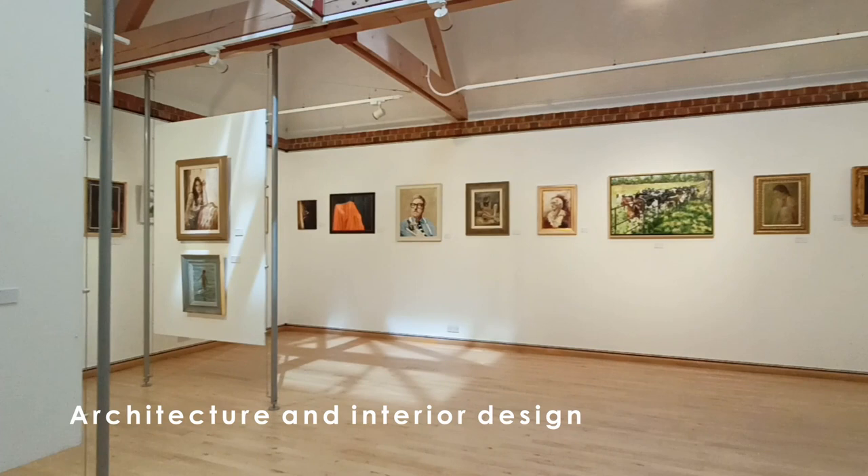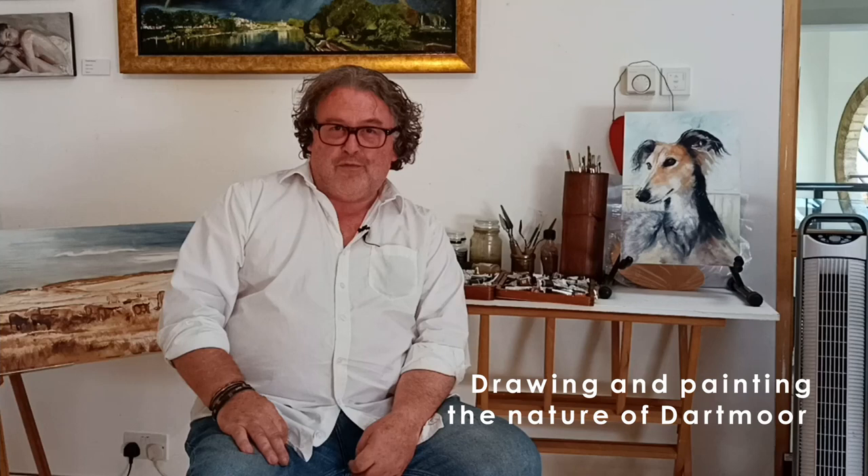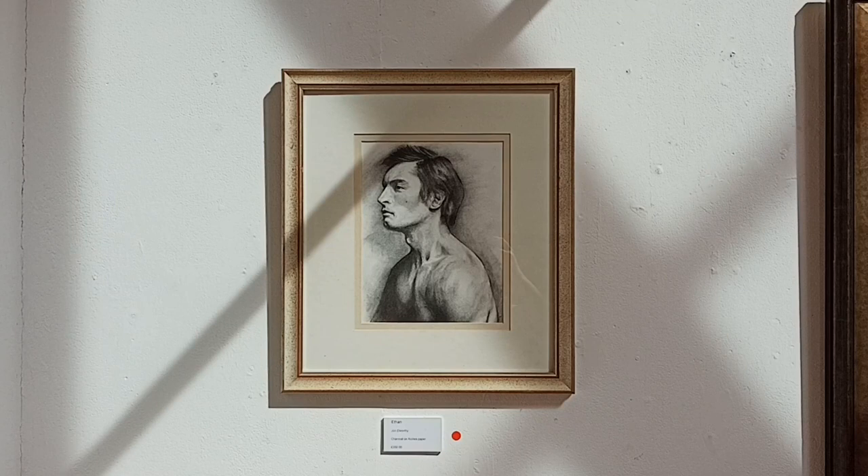My name is John Elworthy. I'm an oil painter and watercolor painter specializing in portraits and landscapes. My background is in architecture and interior design. I've always painted — ever since I was a teenager. I grew up on Dartmoor and was drawing and painting flora and fauna, then gradually started concentrating on landscapes. Portraits have come along a little bit later in life.